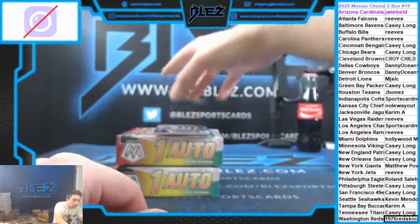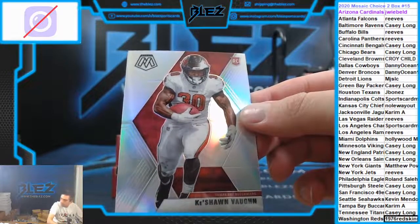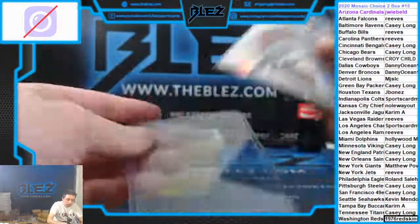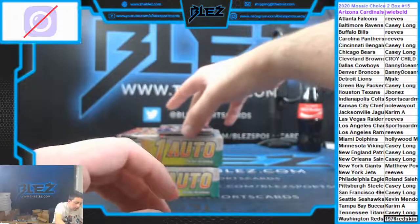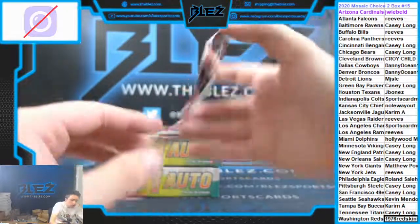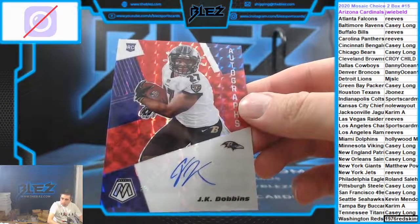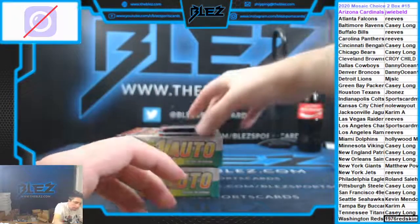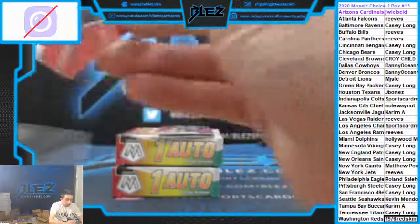Rookie silver of Keishon Vaughn for Tampa — nice rookie auto coming. Dobbins for the Ravens. It's a Ravens break. Nice take, Casey. And we have a red of Khalil Mack for the Bears — Casey.